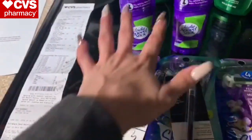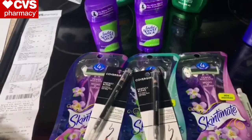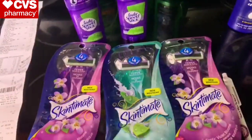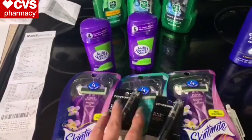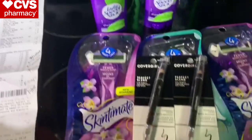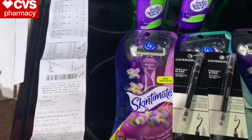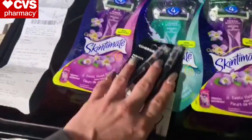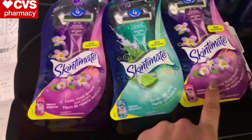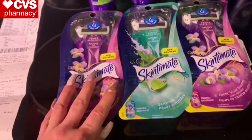I paired the Speed Stick, Schick Razors, and CoverGirl together because I wanted to use a $10 extra care buck and decrease my out-of-pocket cash. You don't have to pair them — you can do each separately, or if you have a $10 extra care buck and the CRTs, pair them together. The Schick Skintimate Disposable Razors are $6.99, and when you buy three you get a $5 extra care buck back. I used three $4 coupons — one digital and two from the SmartSource — plus a $5 off 20 shave CRT.